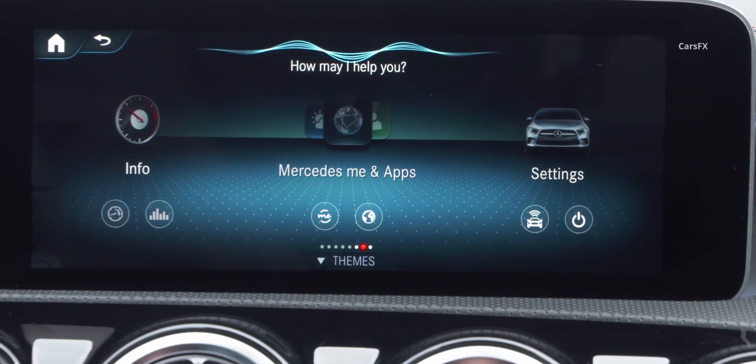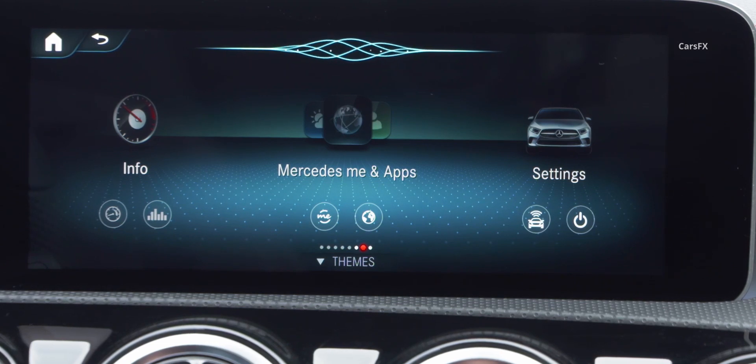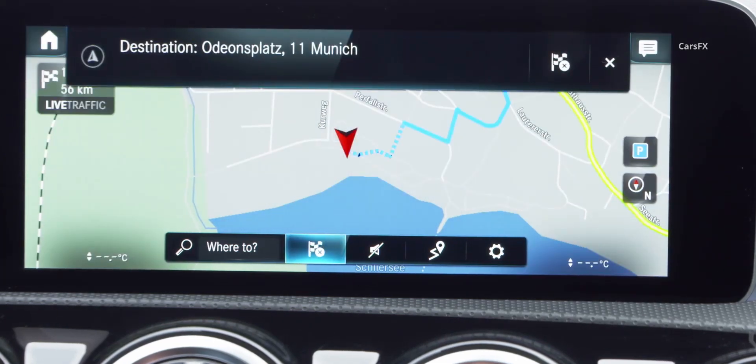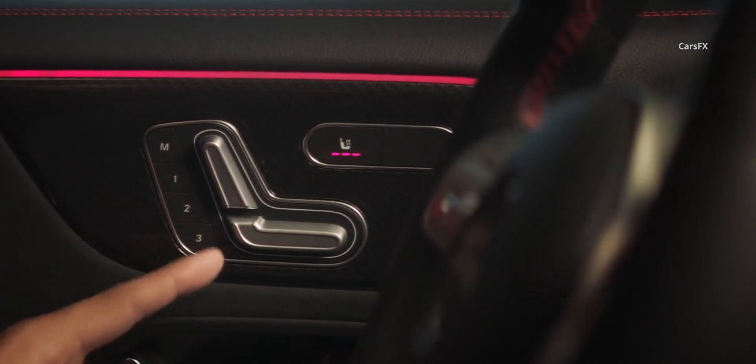It includes a voice assistant that launches with the prompt 'Hey Mercedes' and responds to more conversational voice commands, allowing you to adjust the temperature by saying 'I'm cold' or tune the radio by saying the name of a station. Although a dual 7-inch digital gauge cluster and infotainment touchscreen are standard.